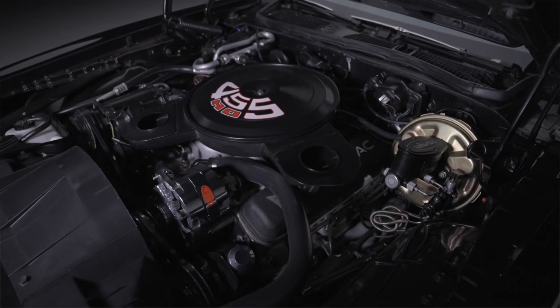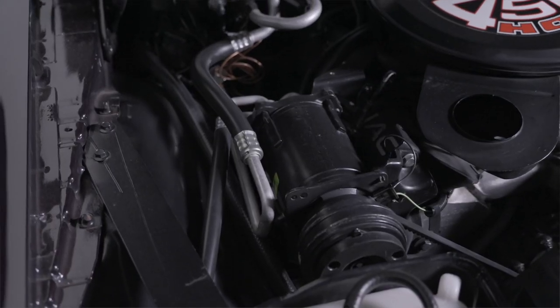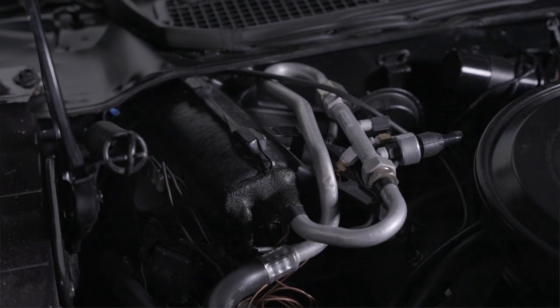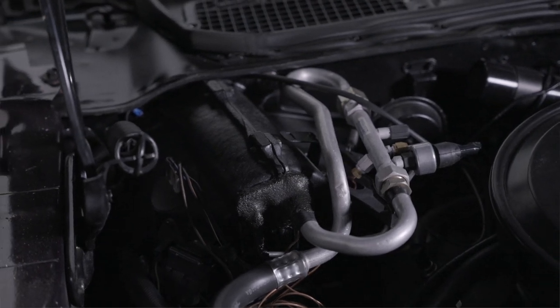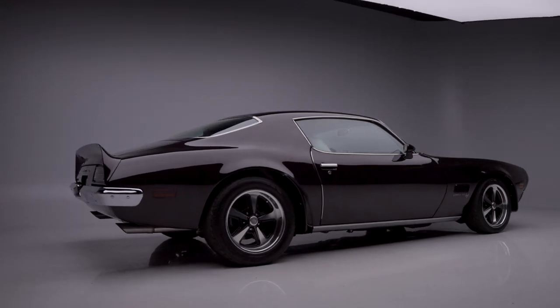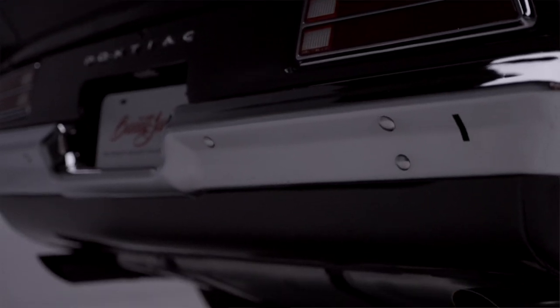It has Wilwood disc brakes on it. The air conditioning compressor looks like the original, which it is, but upgraded to run on modern R-134a freon. In the back we have a 12-volt positraction GM rear end.